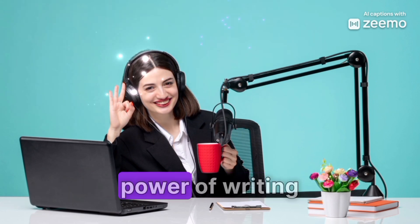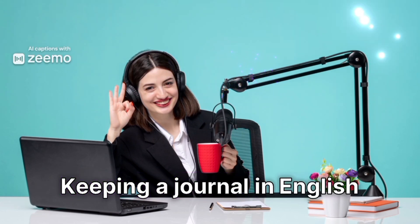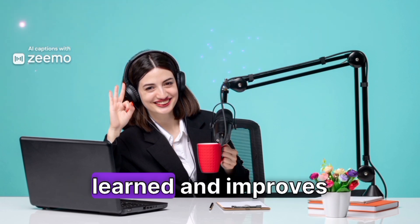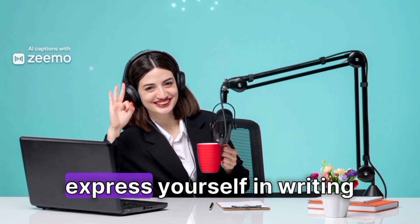Don't forget about the power of writing. Keeping a journal in English can be a fun and effective way to practice. Write about your day, your thoughts, or even create short stories. It helps solidify what you've learned and improves your ability to express yourself in writing.